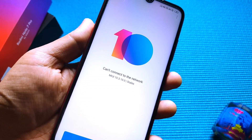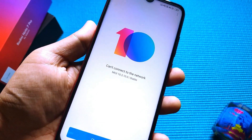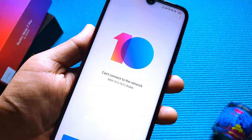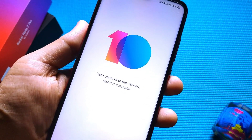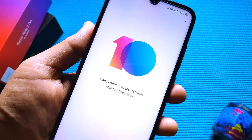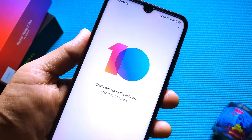MIUI 10.3.1.0 stable update just popped up yesterday and I wasn't expecting it, but I am very happy you've got it because I just made a video reviewing the Redmi Note 7 Pro and it had a lot of bugs which I am happy to tell you have been addressed. You would love this update.